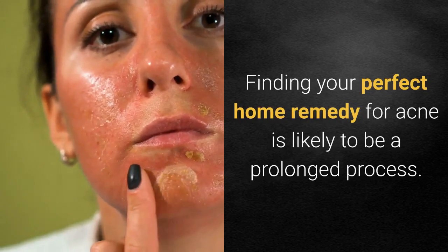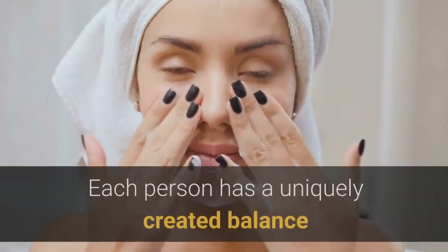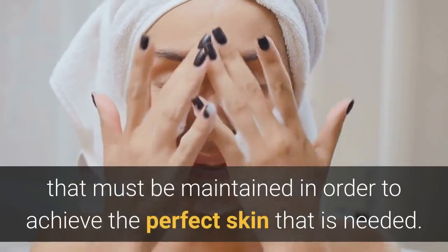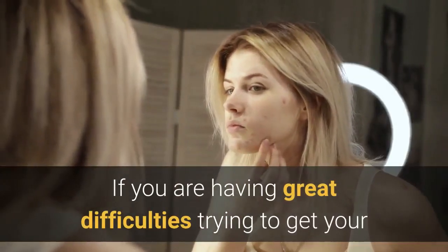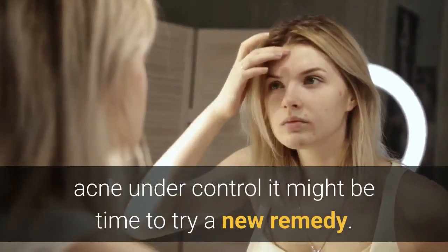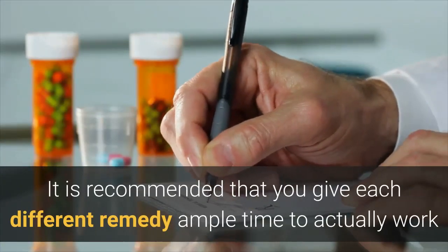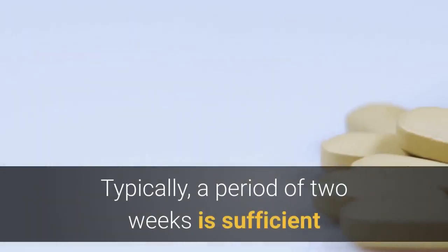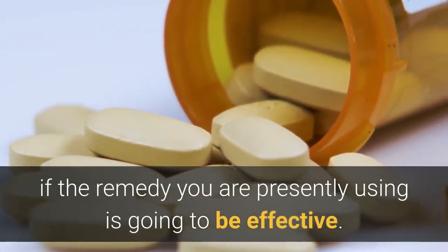Finding your perfect home remedy for acne is likely to be a prolonged process. Each person has a uniquely created balance that must be maintained in order to achieve the perfect skin that is needed. If you are having great difficulties trying to get your acne under control, it might be time to try a new remedy. It is recommended that you give each different remedy ample time to actually work before changing. Typically, a period of two weeks is sufficient to start noticing a great difference in your skin if the remedy you are presently using is going to be effective.